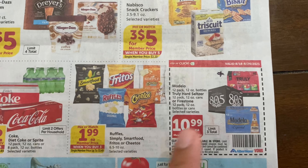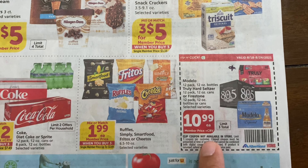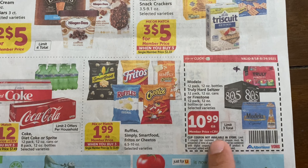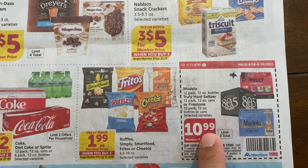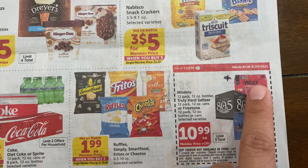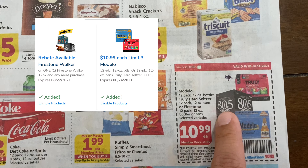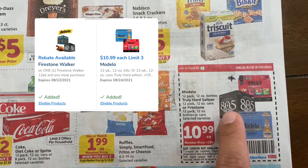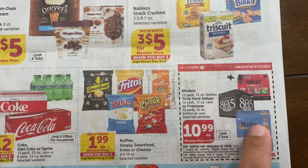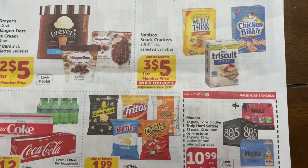We have some beer and Truly here — you can either take the coupon to the store or clip it to your account. They are $10.99 each and the limit is three. There are some Checkout 51 rebates on the Truly, and there's also a $5 rebate for the 805 on the Vons or Albertsons app — purchase it and you should get an email back with the rebate.